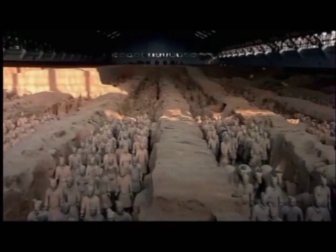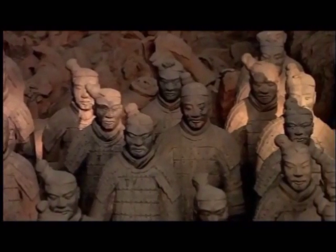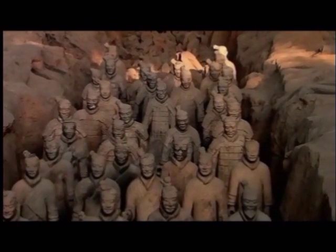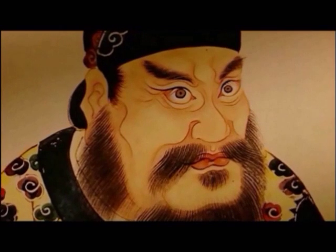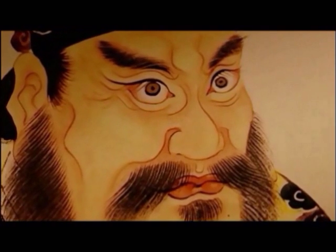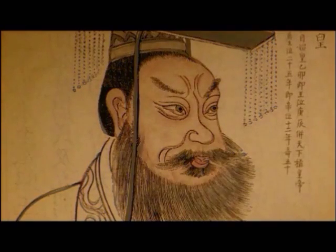The Chinese terracotta warriors are probably the most famous army in the world today, and they embody one of the greatest dreams of all history. They were dreamt up by a man whose likeness we may never know, although many artists over the centuries have guessed at it — China's first emperor, the man who over 2,000 years ago shaped one of the great countries of the modern world. The man who made the terracotta army is also the man who made China.